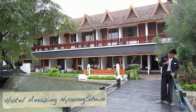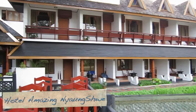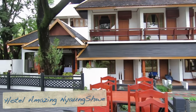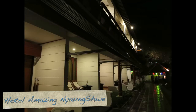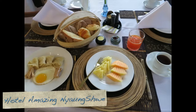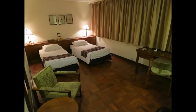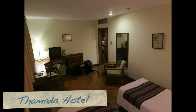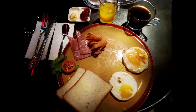At Inle Lake, I stayed at the Amazing Nyaung Shwe hotel, a sister hotel of the Amazing Inn Bagan. Also a very good hotel with nice comfortable rooms and a nice patio outside to relax in the evening. Breakfast also decent. On my last days in Yangon, I stayed at the Tamada Hotel. Large but somewhat damp rooms. Breakfast is served in a restaurant next door.